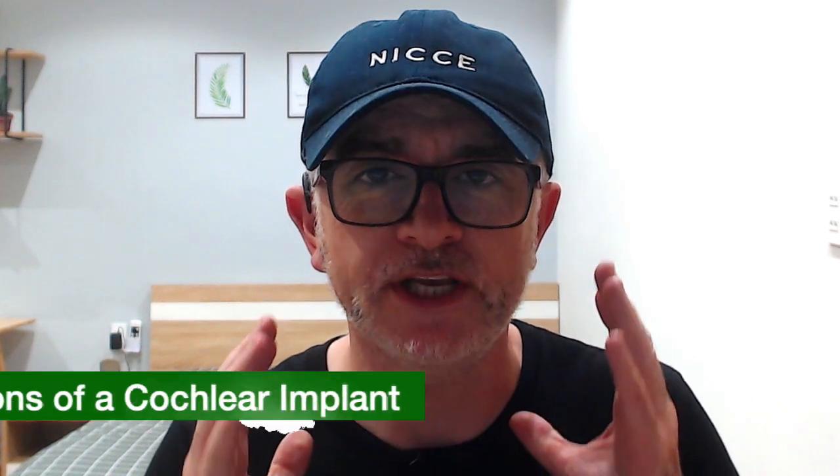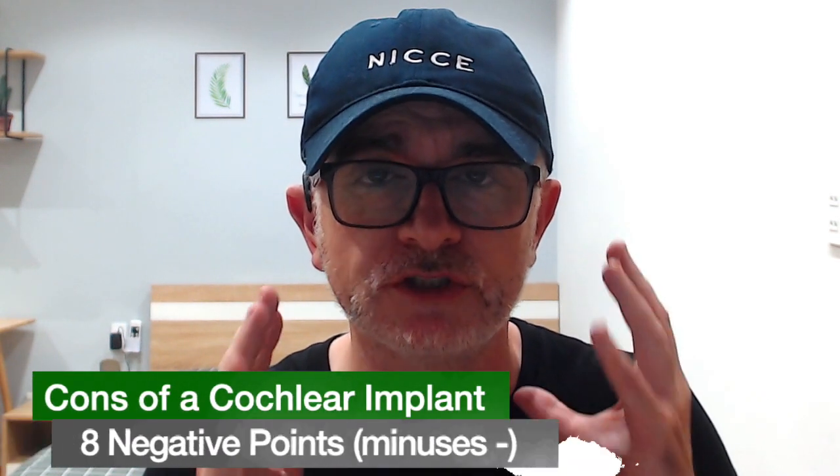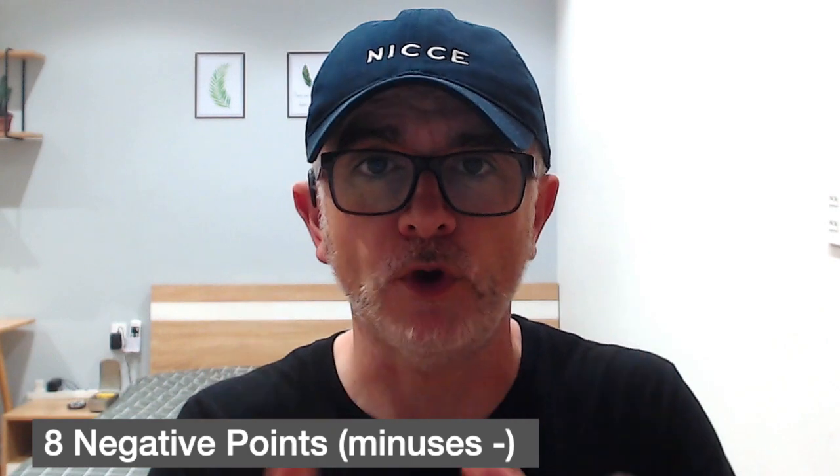Hi, my name is Aidan Tuminator from the Cochlear Implant Life YouTube channel. Today we're going to look at the 8 cons of a cochlear implant — the 8 negative points.